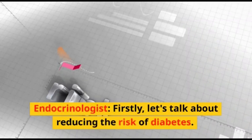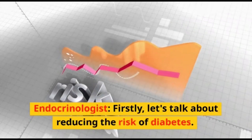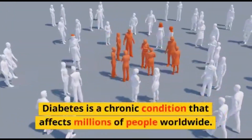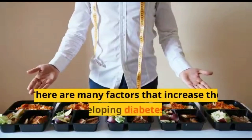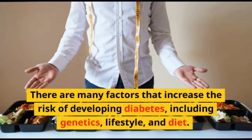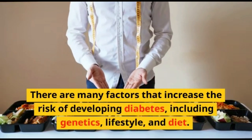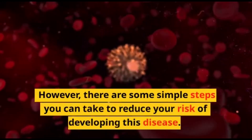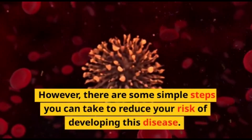Firstly, let's talk about reducing the risk of diabetes. Diabetes is a chronic condition that affects millions of people worldwide. There are many factors that increase the risk of developing diabetes, including genetics, lifestyle, and diet. However, there are some simple steps you can take to reduce your risk of developing this disease.